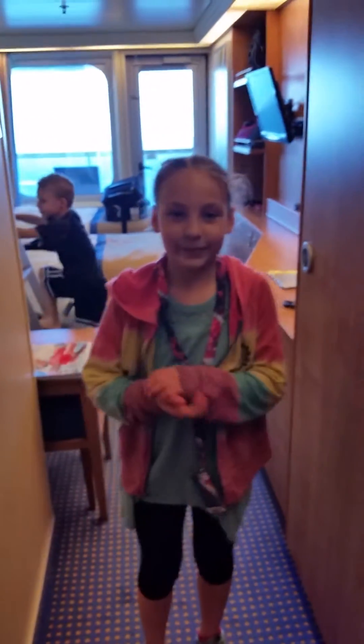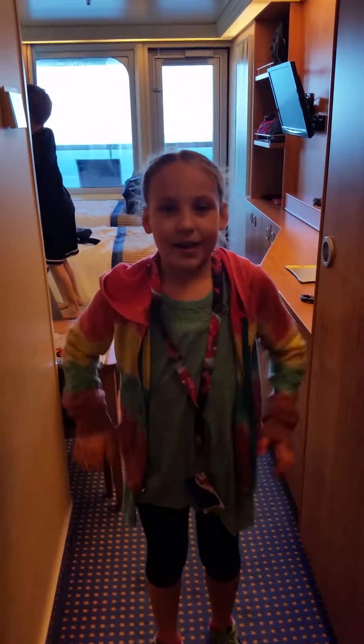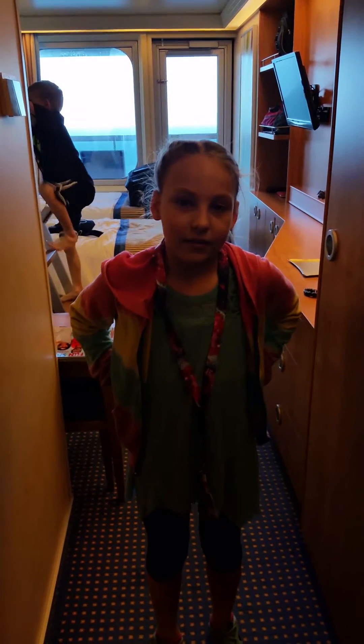Hi, this is Reese and we're on the Carnival Sunshine. We're in room 6122, which is a balcony room, and Reese wanted to give you a little tour of our room.